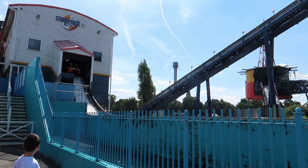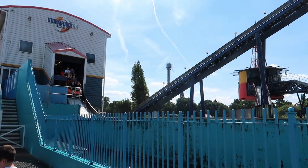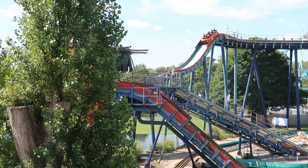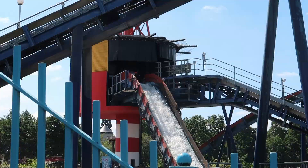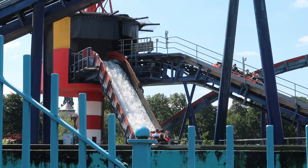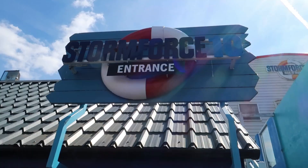Then you have Stormforce 10, which is a boat ride. Not only does it have a pretty lengthy ride time, which makes it worth queuing for, it's also one of the wettest water rides in the UK. There are some strong contenders, such as Tidal Wave at Thorpe Park, but Stormforce 10 is an absolute soaker. It features a backwards drop too, which is awesome, and it's literally impossible to come off this ride dry.